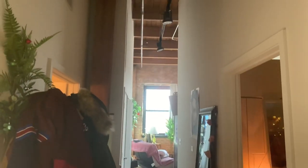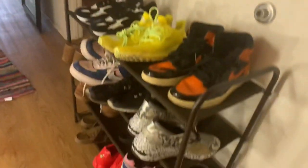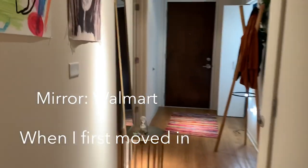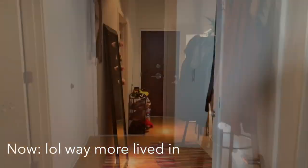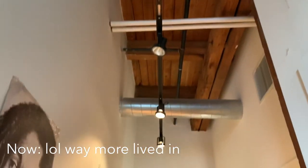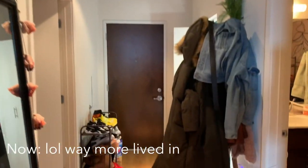Then here's my hallway. It looks very different. I'll layer it like a before and after. Got the shoe rack from Amazon and I got this coat rack from Urban Outfitters. Then I'll just walk you down the hallway — I have this mirror. Still loving these lights and my high ceilings.